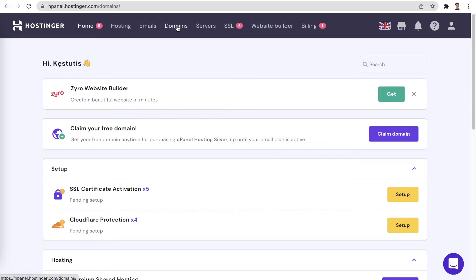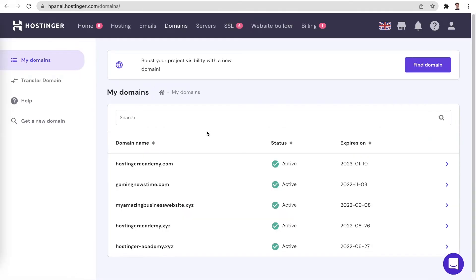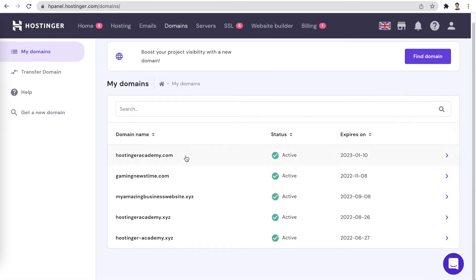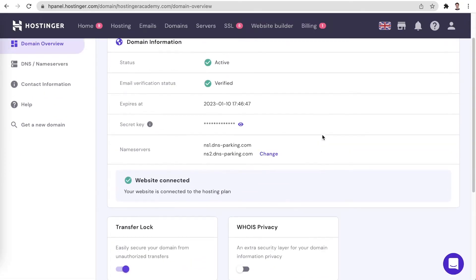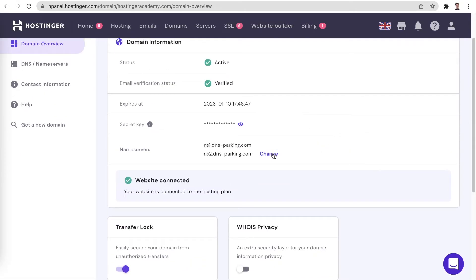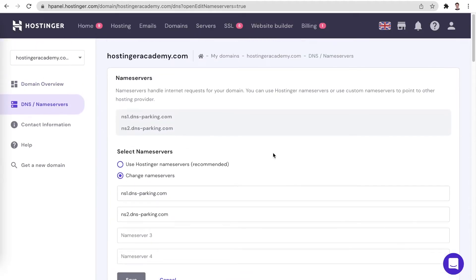We begin by navigating to the domain section of your account. Next, let's select the domain which you would like to change the nameservers for. And finally, let's click Change in the nameservers section of the domain information tab. Here you have two options.